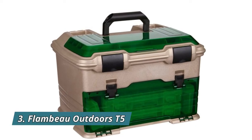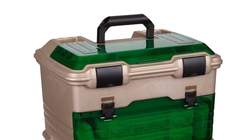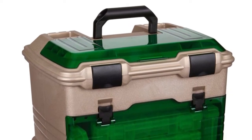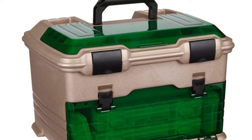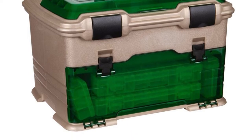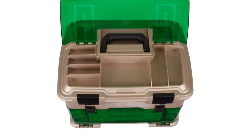Number 3: Flambeau Outdoors T5. It features a top bulk storage compartment for larger equipment with an integrated Tough-Tainer shelving system below for organizing smaller supplies and tackle, plus six line dispensing ports. This fishing organizer is equipped with a sturdy carry handle and snap-tight latches so you can easily take all of your gear wherever your fishing excursions take you.